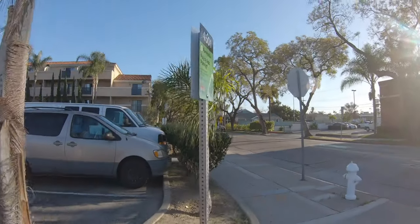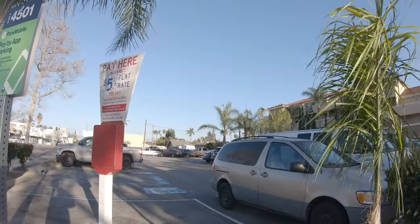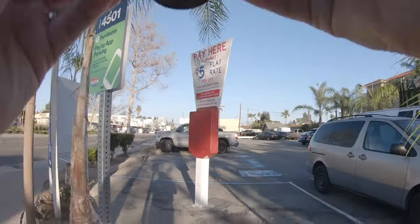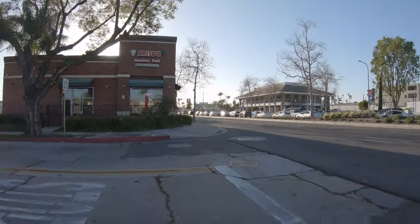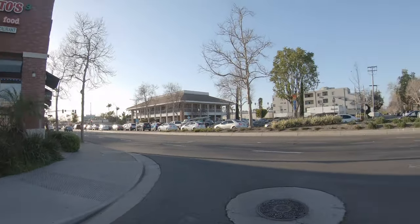I was just relaxing and enjoying the walk. I'm trying to embrace shooting the ordinary — shoot what's around you. Here's a cool composition: I like the juxtaposition of two different parking signs with the parking lot behind them.